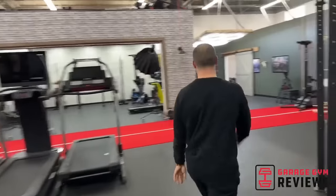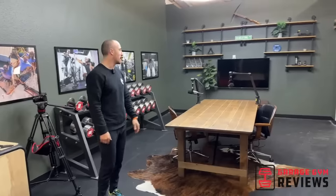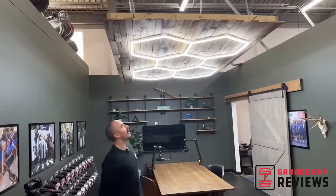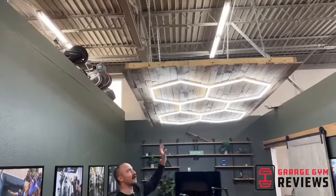This is our podcast studio. We don't have a podcast yet — maybe if you'd like to see a GGR podcast, let us know in the comments and who you'd like to see interviewed. It's not on the plans currently, but we use this for reactions and all sorts of other types of videos. It's a very beautiful set — this is a repurposed pallet wall that Sam built and then attached to the ceiling. OSHA, we're sorry.